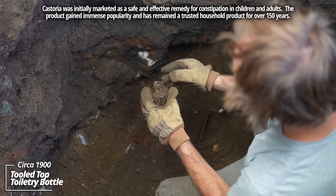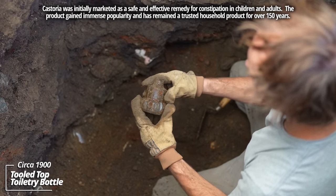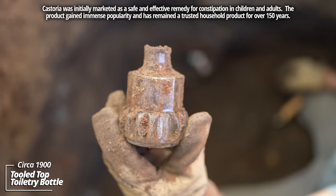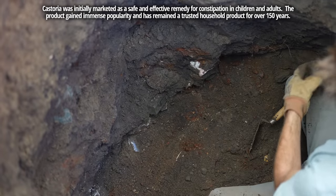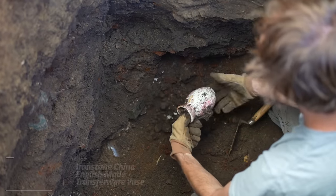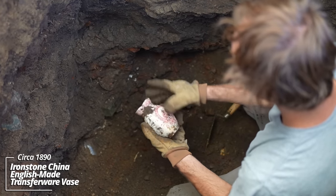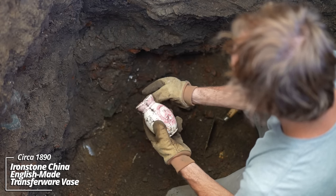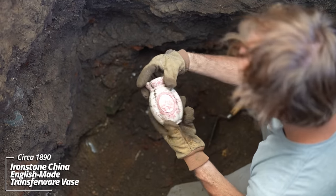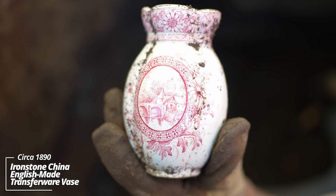That's an unusual piece — the top's chipped, but maybe it was a perfume or some kind of import. It's interesting. Oh, here we go — awesome! This type of stuff isn't usually intact, and it's got an awesome stamp on it, looks like a castle of some sort. That pink stamp is really cool.